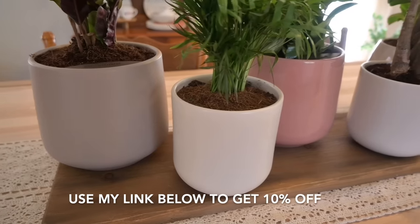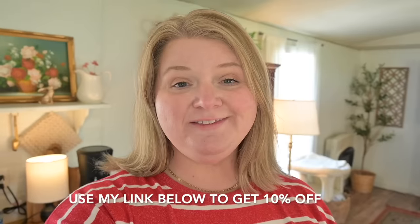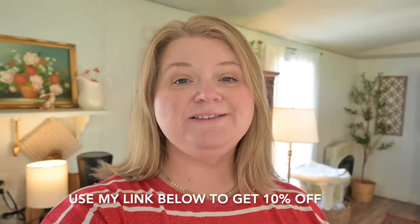You guys can get an Easy Plant of your own by going to the link in my description box below. They are kindly offering 10% off for all of my subscribers who place an order within the next two weeks from the date this video is posted.